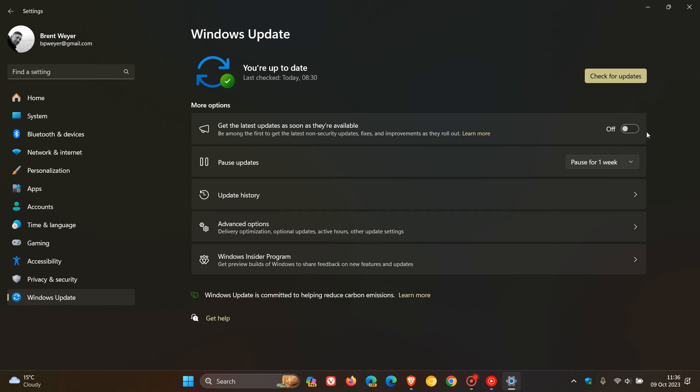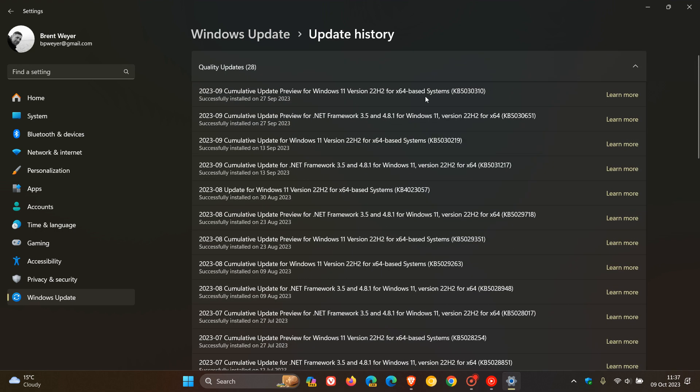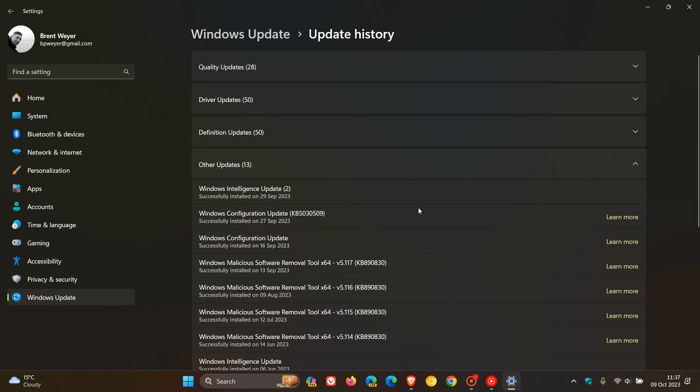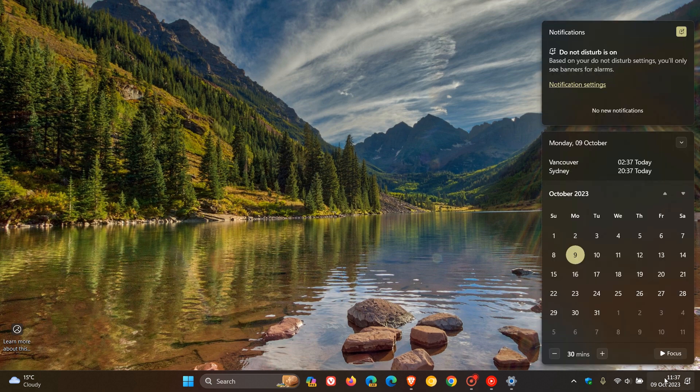If you had that toggle turned on, then if we go back to update history, it would have installed the Windows configuration update KB5030509, which brings the Moment 4 features and starts rolling those out depending on your region. That's just a quick catch-up.